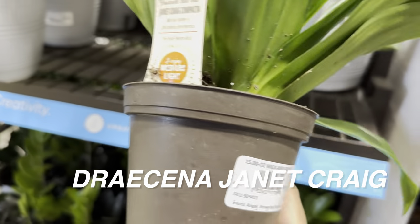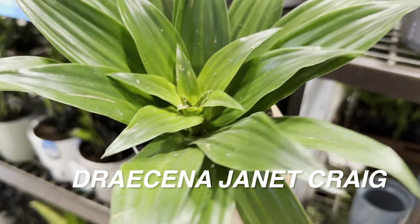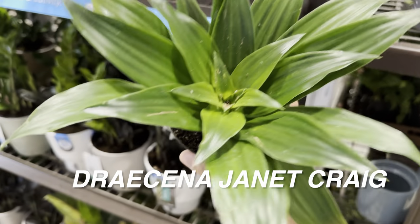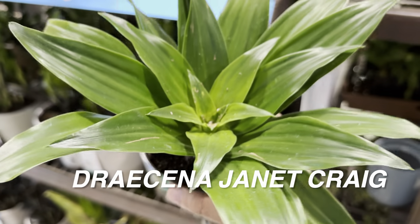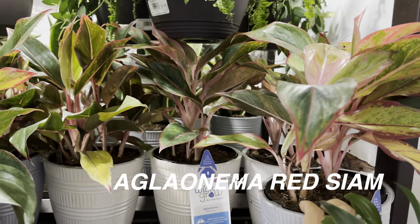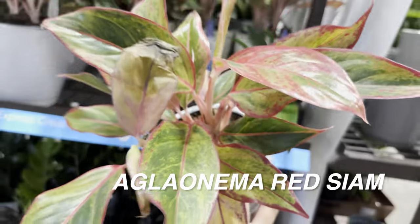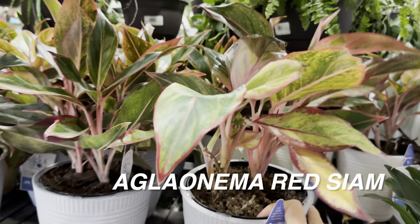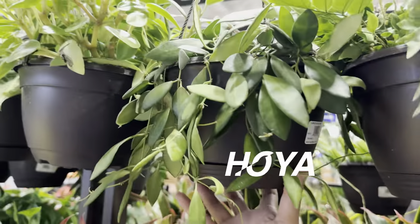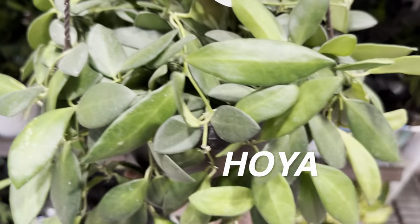There's also a Dracaena Janet Craig Compacta here, probably left by somebody who changed their mind. Since I've been doing plant shopping videos consistently for the past two months, I've noticed that the two plants featured in almost all my videos would be an Aglaonema Red Siam and the Dracaena Janet Craig Compacta — just very common plants, but very easy to care for.